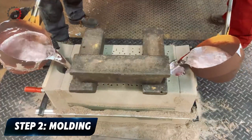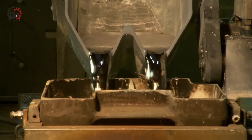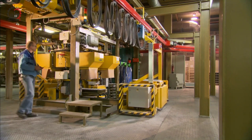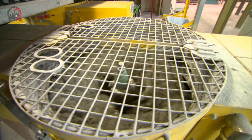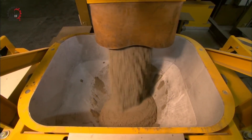Step 2: Molding. With our molten aluminum prepared, we move to one of the most crucial stages in engine block production — molding. This step is where the liquid metal begins to take the shape of the engine block, requiring a delicate balance of ancient techniques and modern technology. The primary method used is sand casting, a technique refined over centuries.